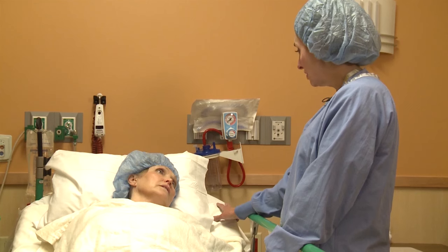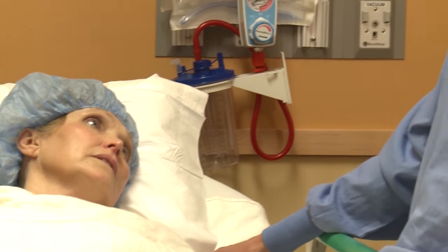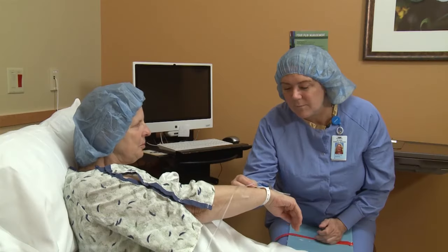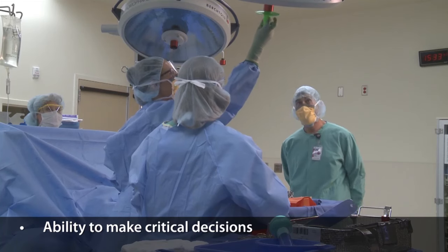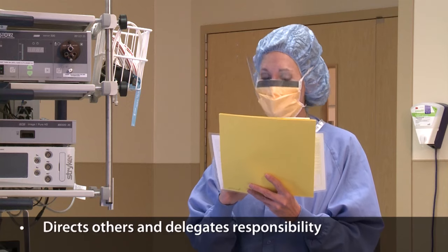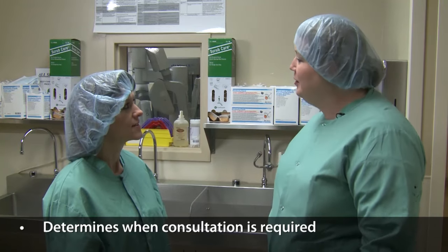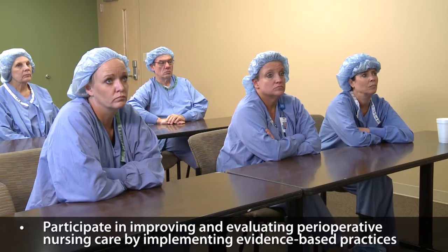Perioperative nurses must have the ability to interact well with all kinds of people in difficult situations. Their primary role is patient advocacy and ensuring all patients receive safe care. Emotional stability and a caring, empathetic attitude are key to success. They must also make critical decisions based on available information, accept responsibility, direct others, delegate responsibility, coordinate the patient's health care, collaborate with physicians and other professionals, determine when consultation is required, and implement evidence-based practices.